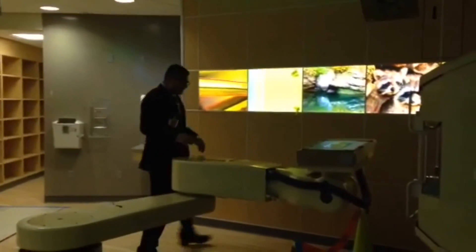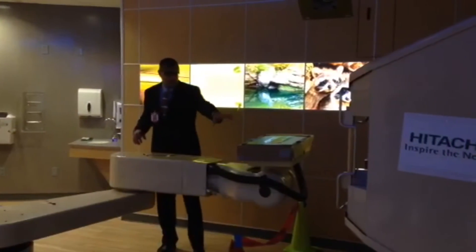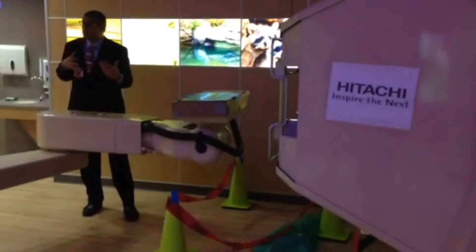A relatively common pediatric tumor called sarcoma, specifically Ewing sarcoma — these are commonly found in the pelvis, and a lot of times these are up against the pelvic sidewall.